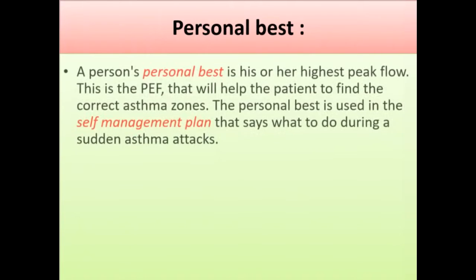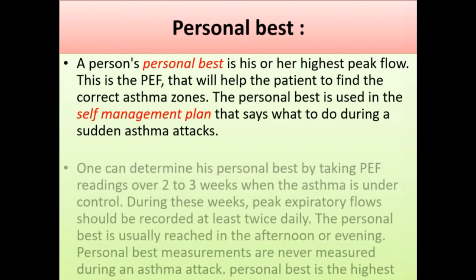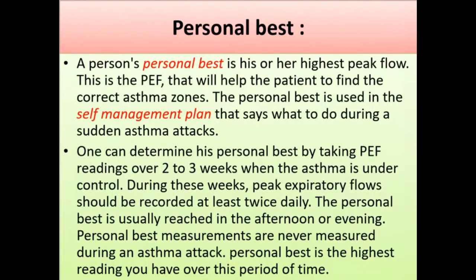A person's personal best is their highest peak flow reading. This is the value that helps the patient find their correct asthma zones and is used in their self-management plan for sudden asthma attacks. One can determine their personal best by taking peak flow readings over two to three weeks when asthma is under control, recording peak expiratory flows at least twice daily during this period.